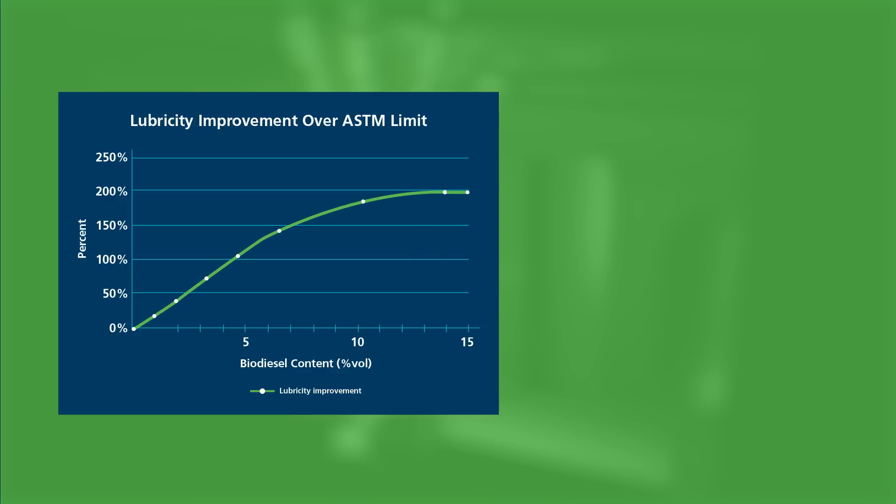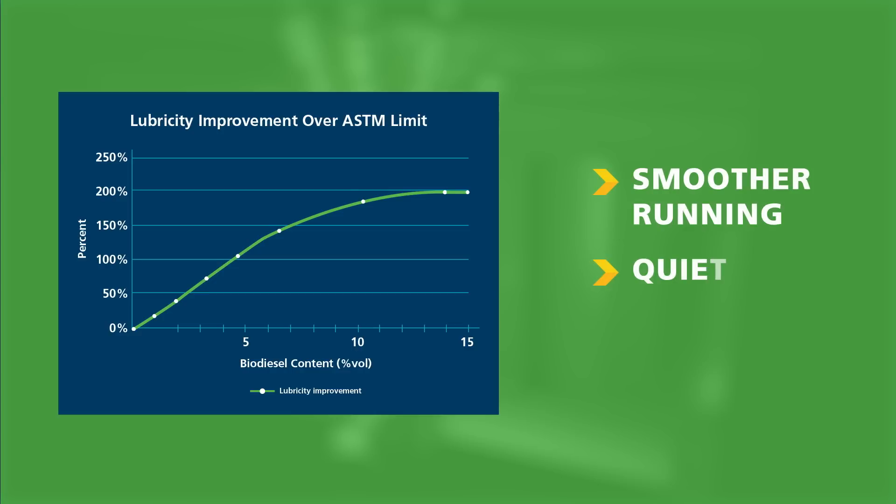High lubricity decreases wear and tear on engine components, increases engine life, and creates a smoother running, quieter engine.